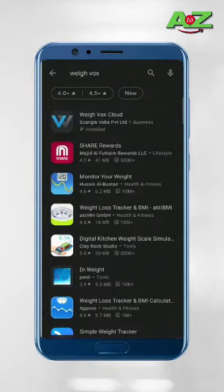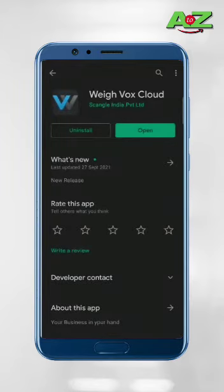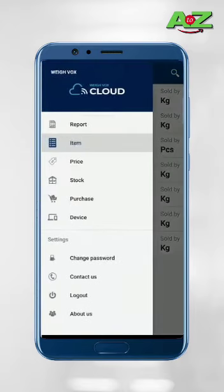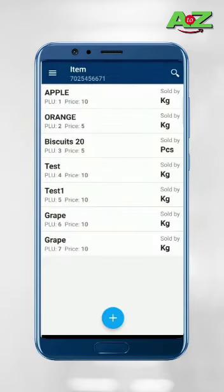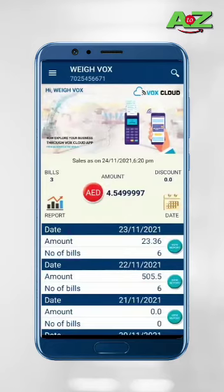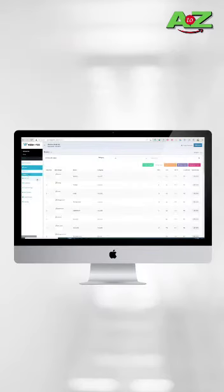Now I am talking about how to connect this machine with our mobile application. Go to the Play Store and search Webox. Install the app and enter the user ID and password of your shop. Using this mobile application, you can add items, edit items and edit the price, and take the sales report. You can also operate this application from your mobile phone as well as PC.